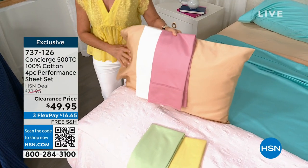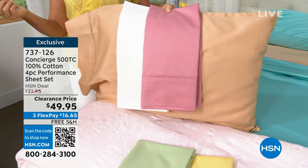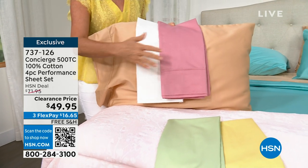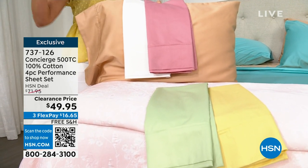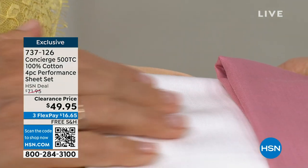I always recommend: if you sleep hot, a lot of times people get synthetics and they tend to trap the heat. Because this is cotton, it's breathable. It's naturally moisture-wicking, but then we enhance that with the performance fiber. So this one really is going to be such a game-changer for you.